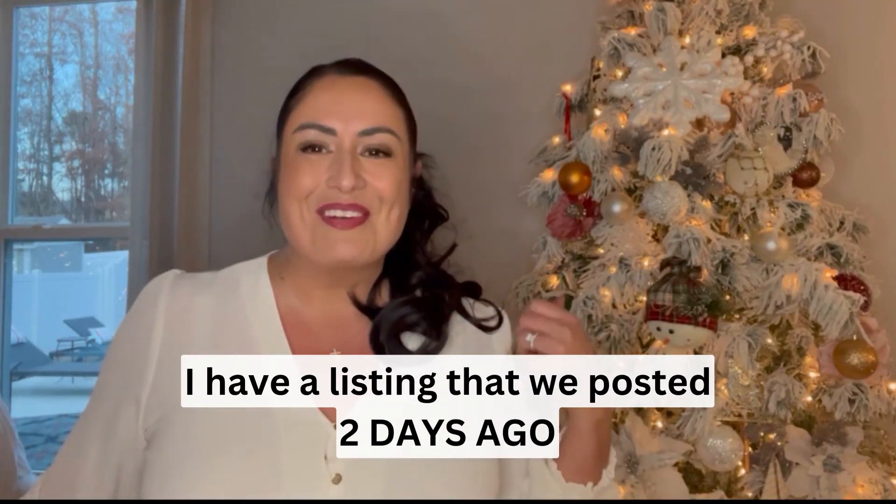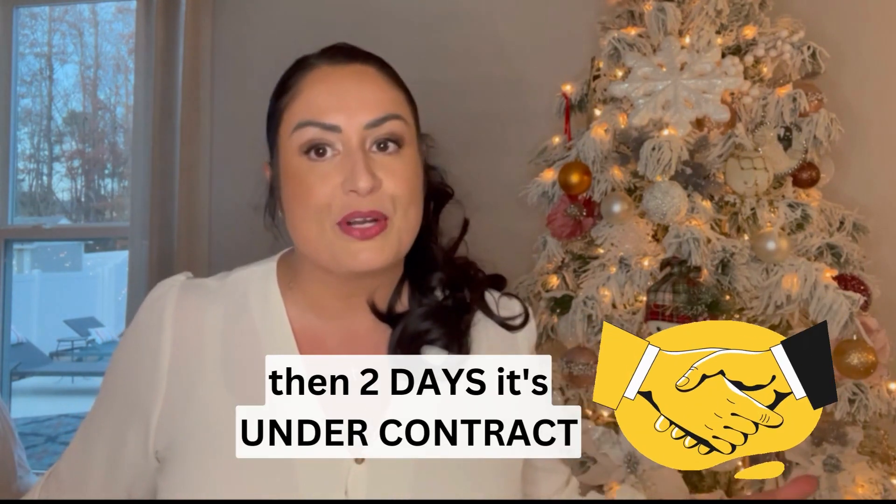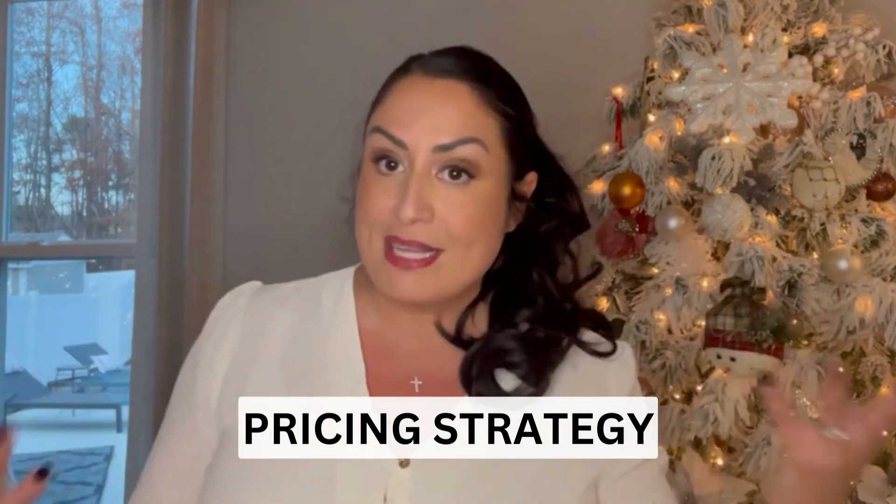We posted a listing two days ago, it hit the market, and in two days it's under contract — multiple offers and above list price. The way you accomplish that is with the correct pricing strategy.